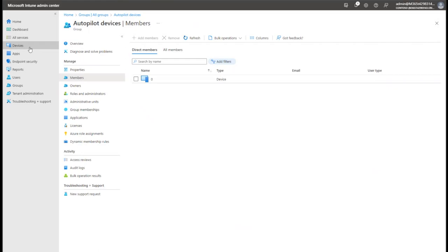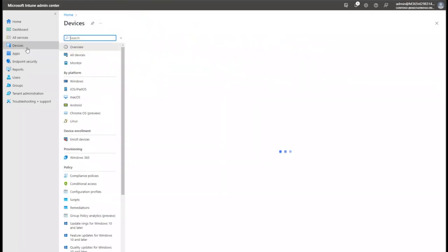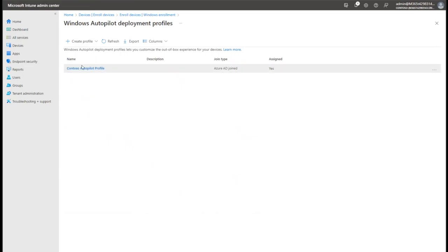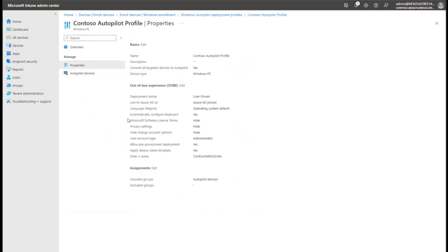Typically at this point I would go into Enroll Devices and create an Autopilot deployment profile - this tells the device what to do when it's going through the out-of-box experience and it pulls this down from Intune. For this demo I've set it up simply: the device will be Azure AD joined, I've set it to an administrator account, and gave it a naming convention of a company name with a four-digit random number at the end.